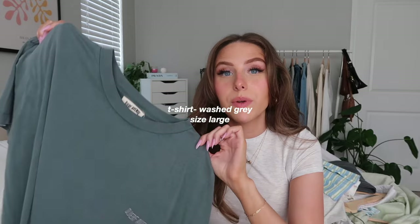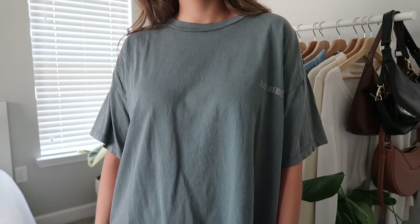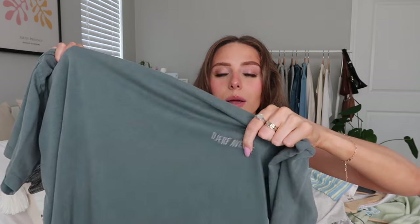Next I have a washed gray t-shirt in a size large — I wanted it really oversized. I based the size on how Matilda Jerk wore it. It's so cute and comfy; I love it so much I'd get another one. It's a great staple — you can wear it lounging at home or dress it up with white flowy pants. The faded gray and the little embroidered logo give it something extra.